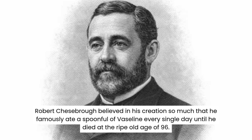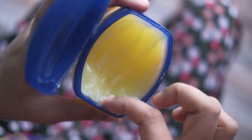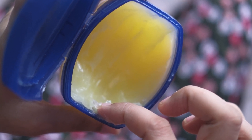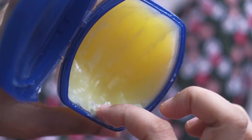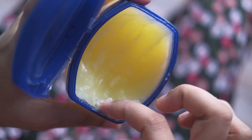Robert Chesborough believed in his creation so much that he famously ate a spoonful of Vaseline every single day until he died at the ripe old age of 96. While we definitely don't recommend eating it, it's fascinating to know that the pure, simple product on your shelf started its life deep underground. If you enjoyed this slippery slide into history, please give this video a like and subscribe to Simple Things, Surprising Histories for more stories about the everyday objects around us. Thanks for watching.